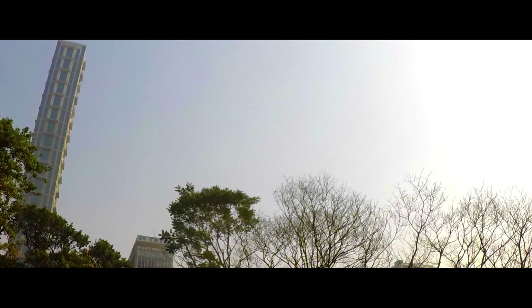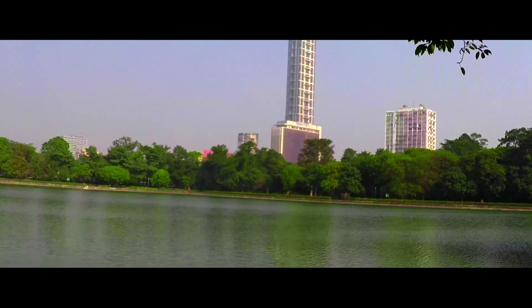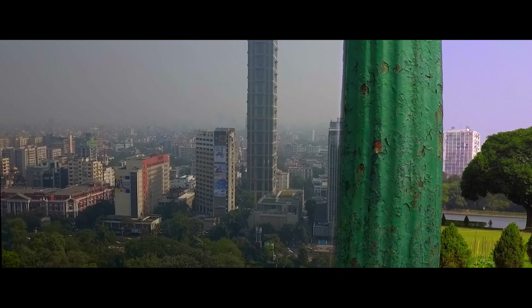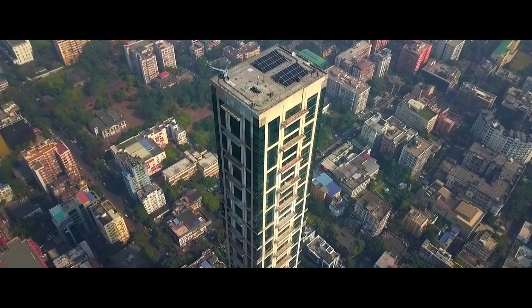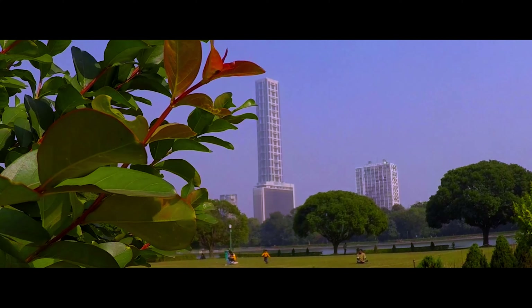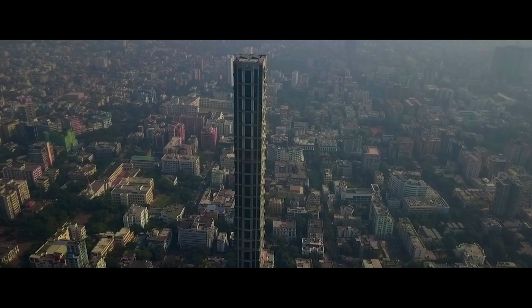42 is currently the tallest building of Kolkata and second tallest in India as of January 2021. The other buildings beside the mammoth 42 seem so small, including the great Tata Center and LIC Jeevandeep building. The beautiful shimmering glass tower rises 789 feet into the sky and can be seen from everywhere.